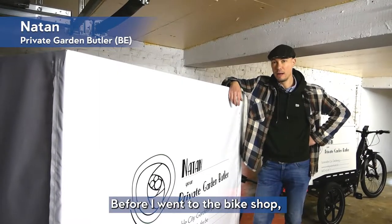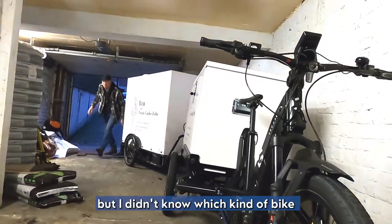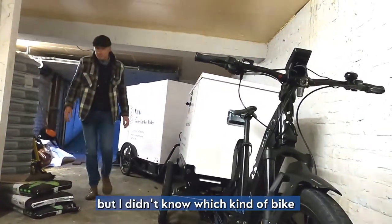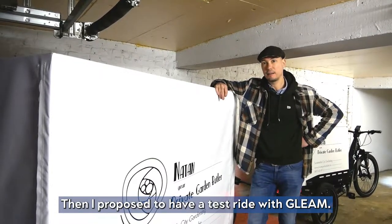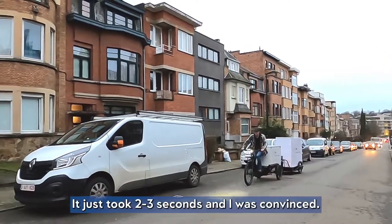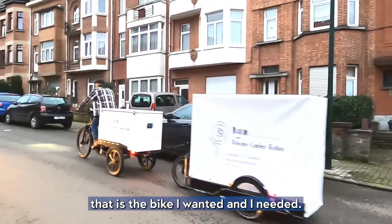Even before I went to the bike shop I had something in mind. I definitely wanted the Carlo Cargo but I didn't know which kind of bike would go along with that. Then I proposed to have a ride with the Gleam bike. It just took 2-3 seconds and I was convinced that that's the bike I wanted and I needed.